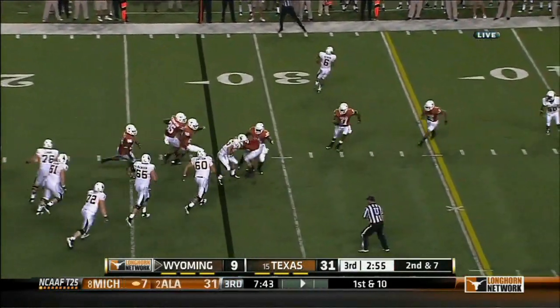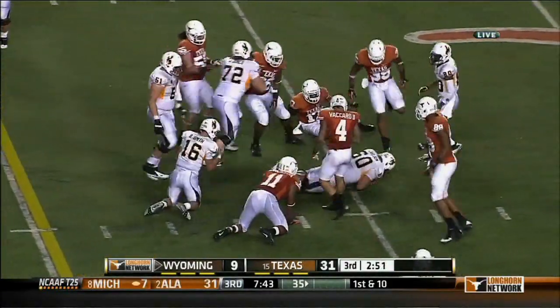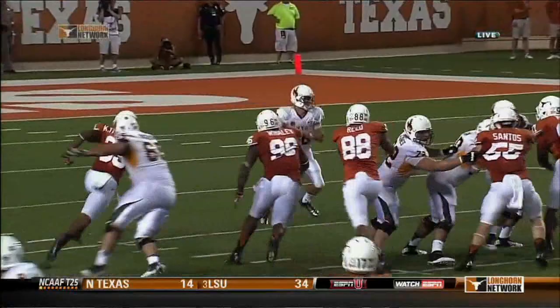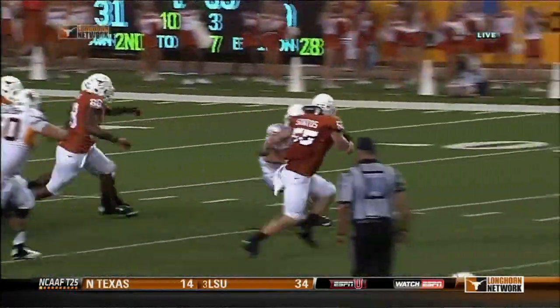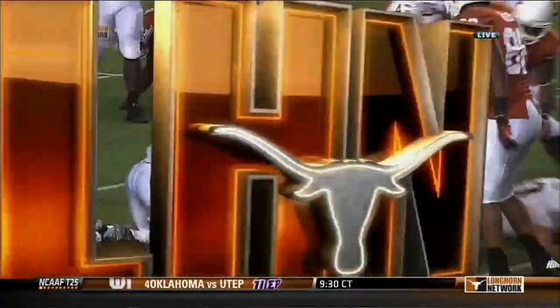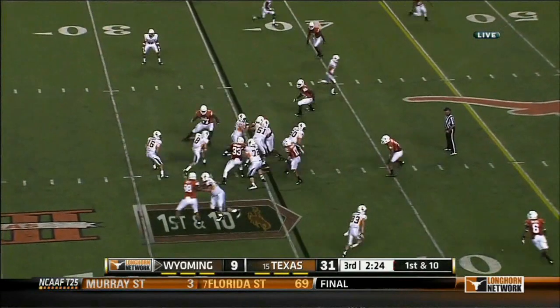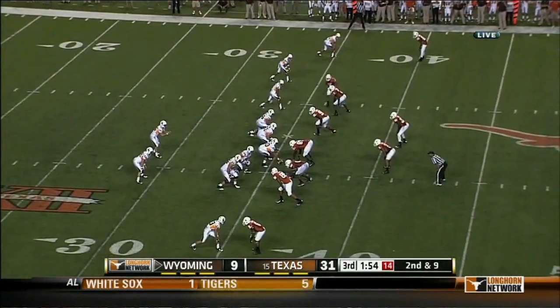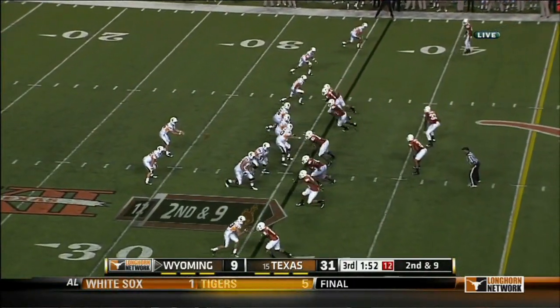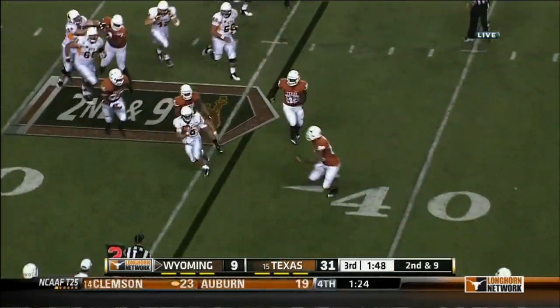Smith being chased, eludes a couple of tacklers. He feels the blitz coming off that side, he's being chased down, but he's so good in space — and then he's smart enough to get down. Miller has 30 yards rushing, Smith has 21 yards rushing. He can barely feel his hand, and that's his throwing hand. That off-season surgery — and he's healthy now.